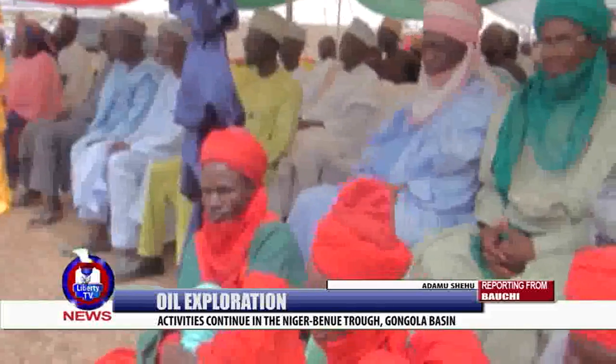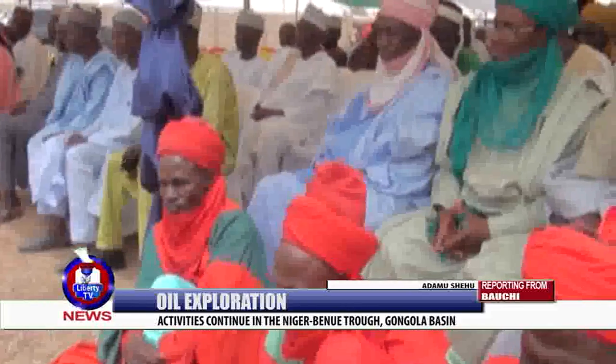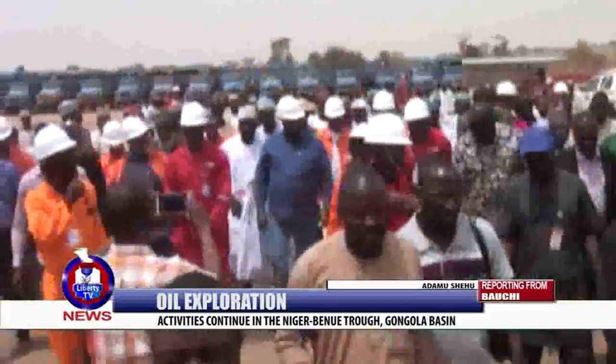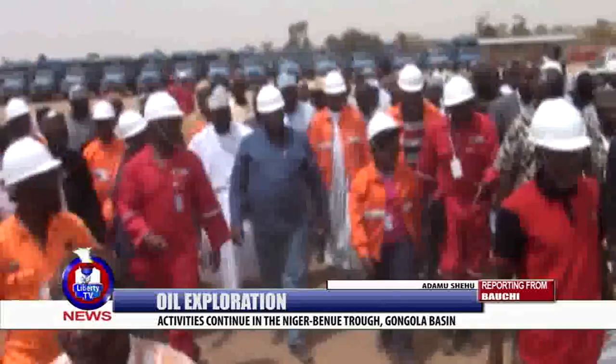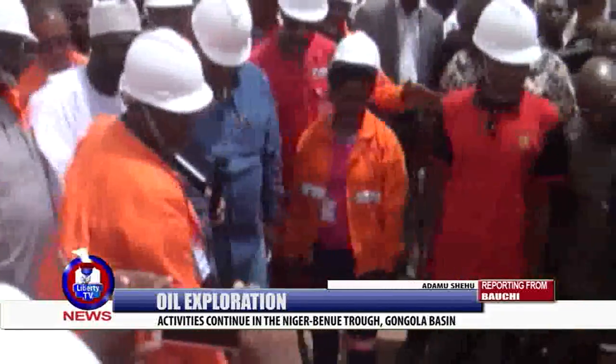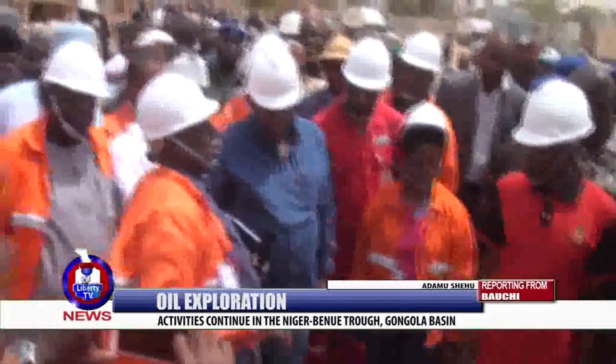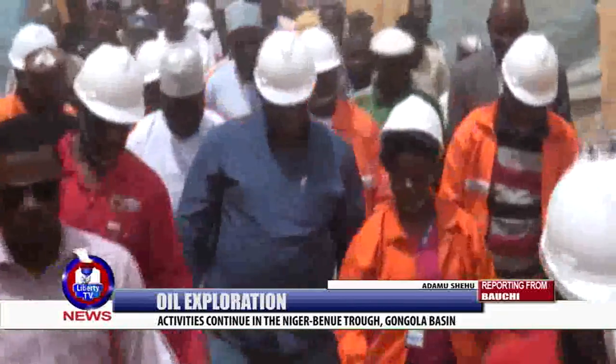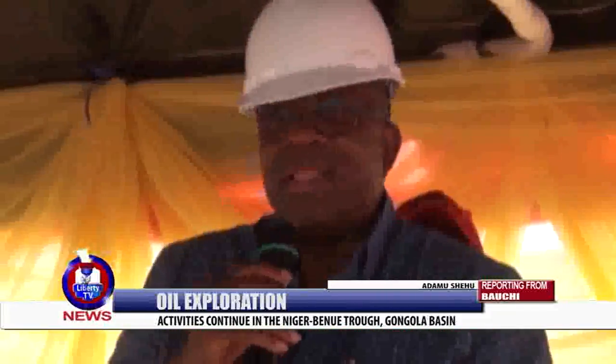The governor assured members of the community that every piece of land used in the exploration will be fully compensated. He also commended them for their patience with IDESL, a subsidiary of the NNPC, as well as other workers at the site.